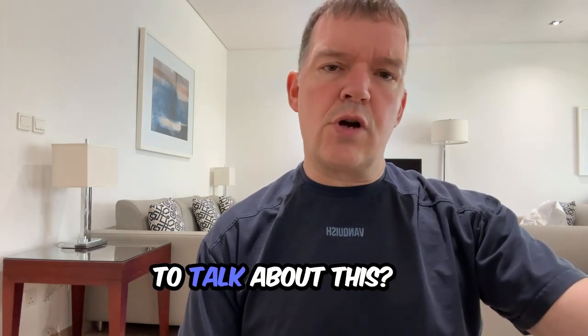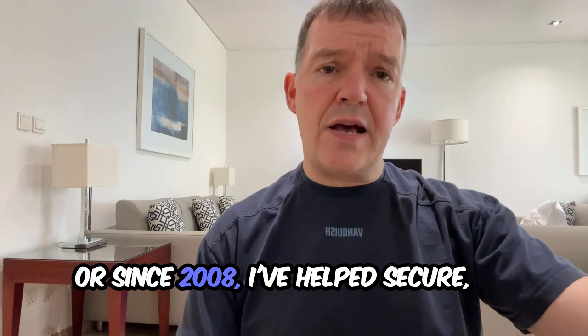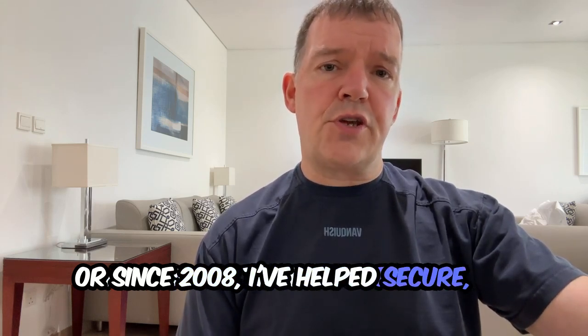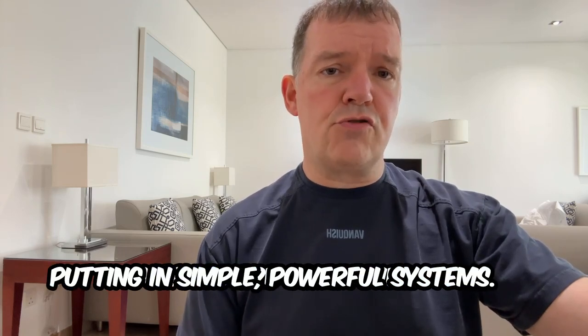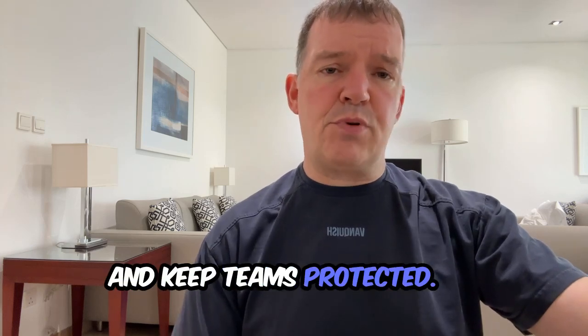So what gives me the right to talk about this? Since 2008 I've helped businesses across multiple industries, putting in simple powerful systems to reduce risk and keep teams protected.